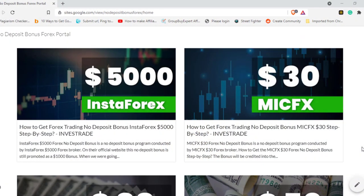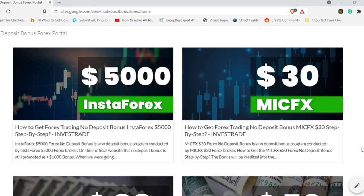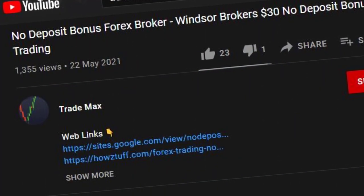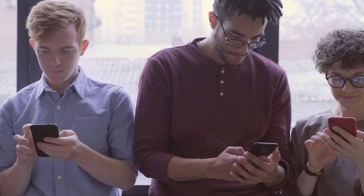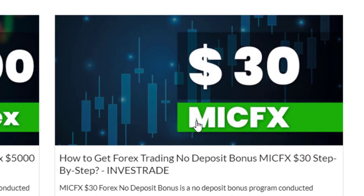According to the information given on the MICFX broker website, this website has summarized most of the important points — the link is given below, go and check the website. If you're watching my videos regularly, do not forget to hit the like button and share this video with your friends. Okay, let's go through the details.